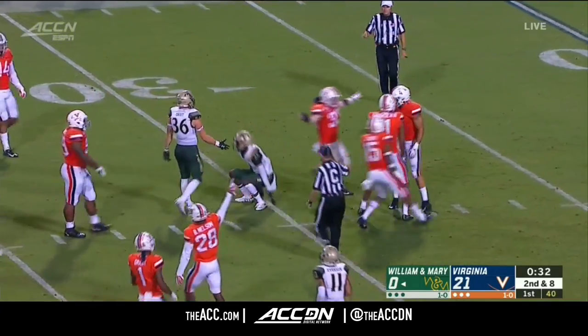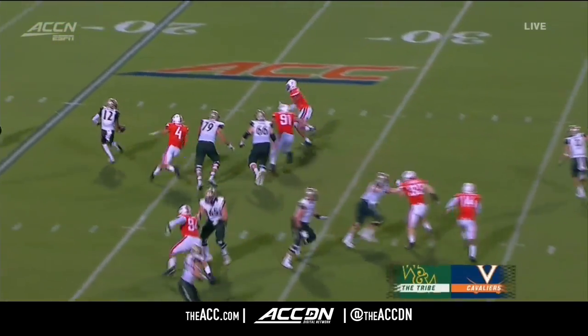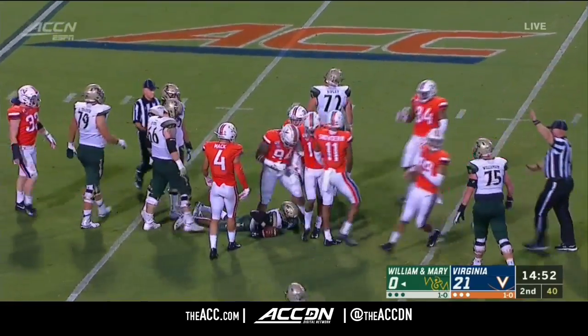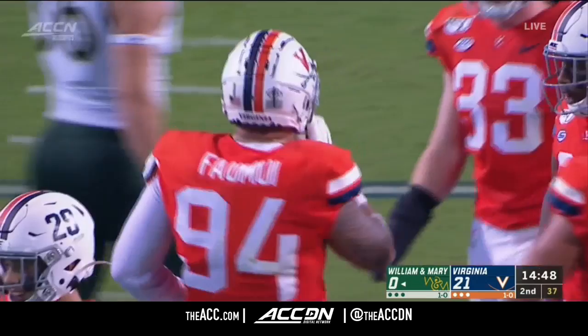Mathis thrown to the ground. Jordan Mack. Third and long for the Tribe. Mathis flushed, running for his life. He may have been able to get away with that last week against Lafayette — not against a top-20 defense that returns a ton of star power.